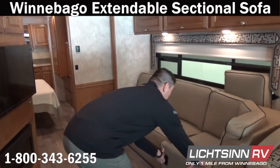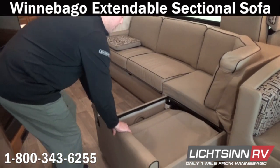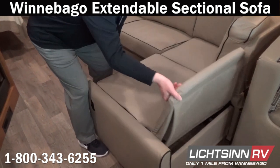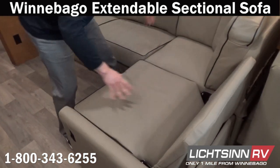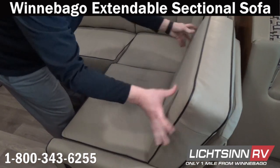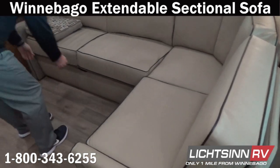This is the extendable sectional sofa. It includes dual safety belts and conveniently converts into the second of three different sleeping surfaces at 48 by 77 inches. It's a wonderful, very flexible seating setup.